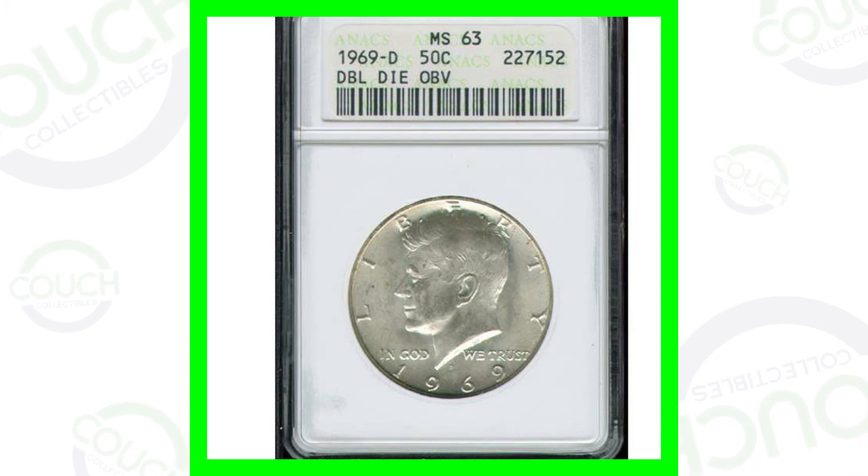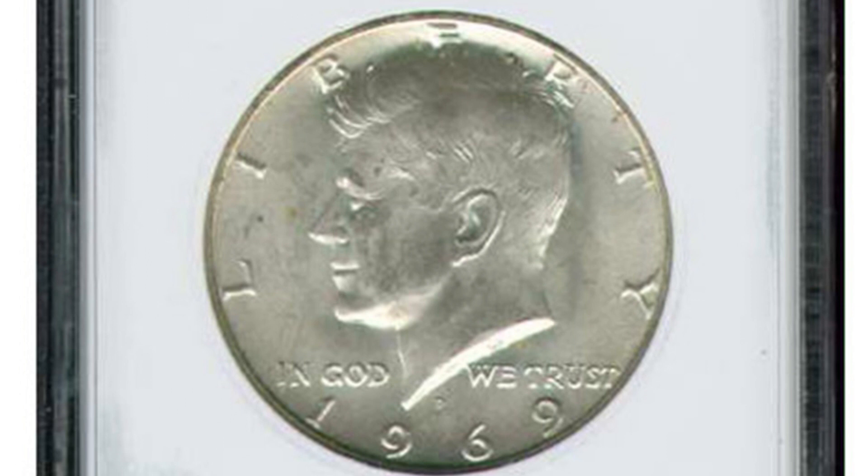Starting off first with a 1969 D Mintmark. This coin is graded at a mint state 63 by Annex. It does have a double die obverse, but the coin only sold for around $20. Nothing really too valuable there.